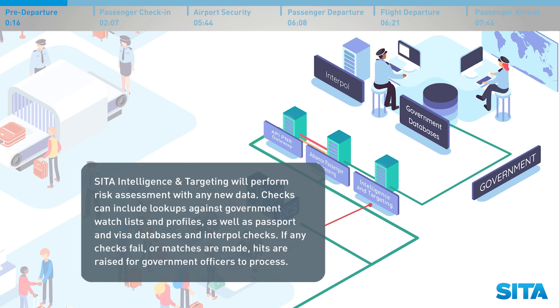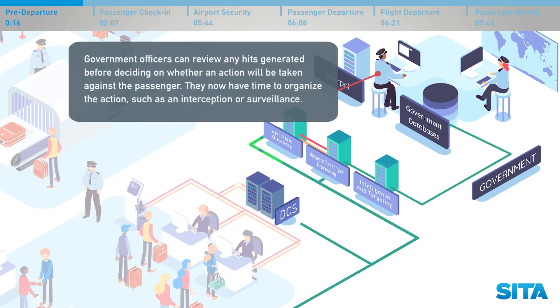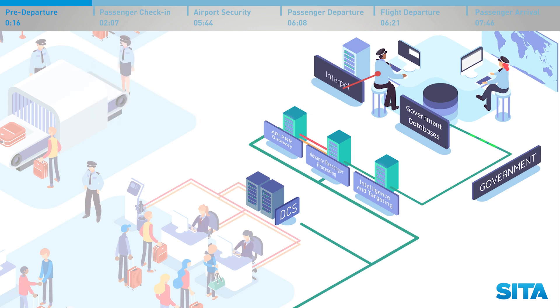CETA Intelligence and Targeting will perform risk assessment with any new data. Checks can include look-ups against government watch lists and profiles, as well as passport and visa databases and Interpol checks. If any checks fail or matches are made, hits are raised for government officers to process. Officers can review any hits generated before deciding on whether an action will be taken against the passenger, such as an interception or surveillance.